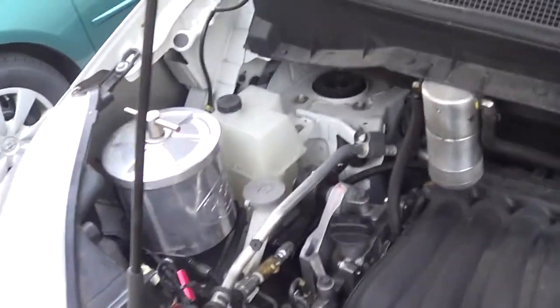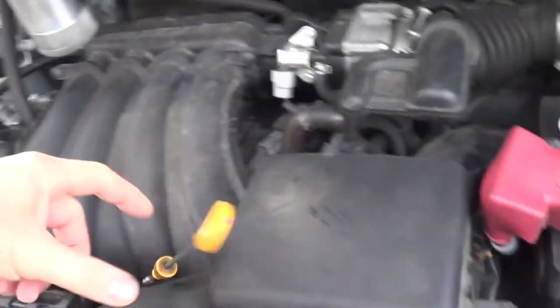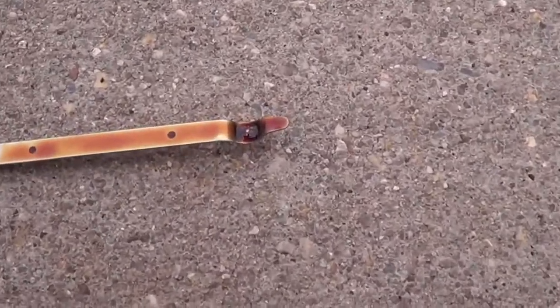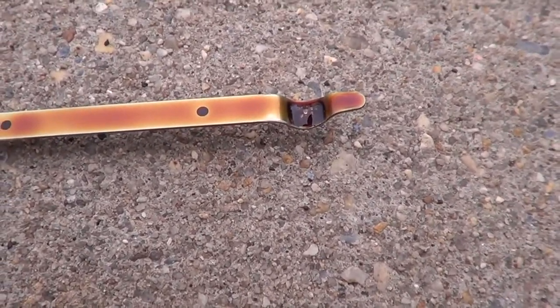I have about 11,000 miles using the Triple R filter. I haven't added any oil, and I have good oil color, as you can see there.